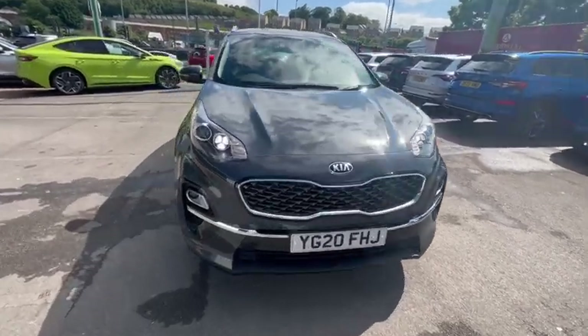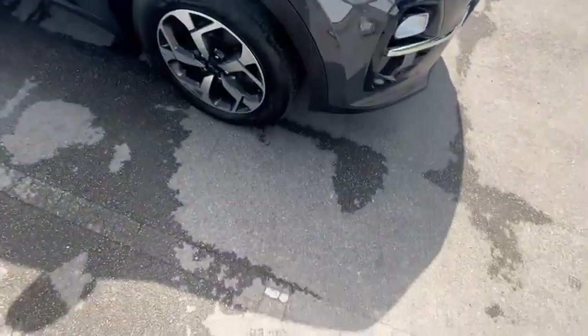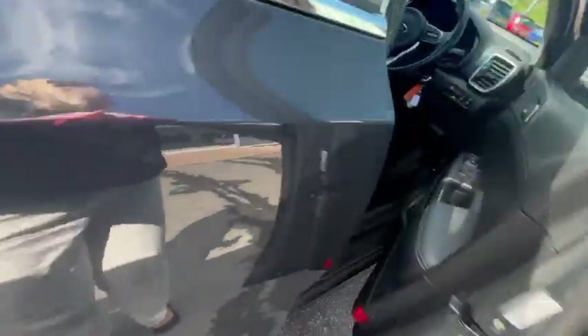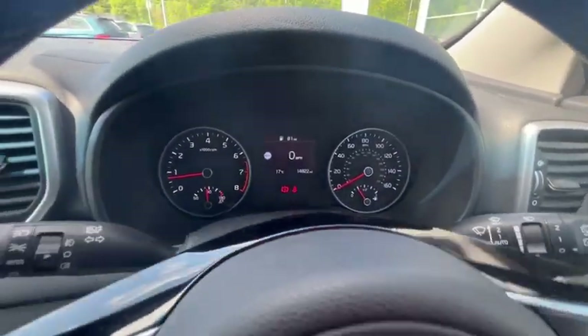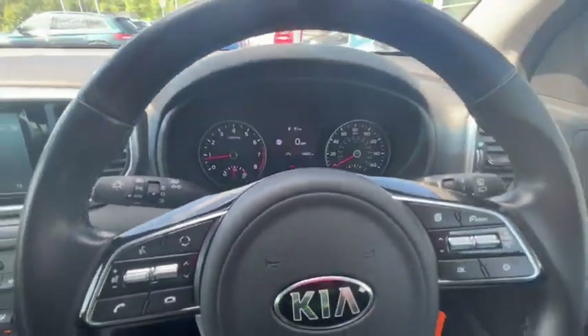Hello, today I'll be showing you around this 20 plate Kia with lovely silver alloy wheels. Setting into the vehicle, we've got front electric windows and mirrors, and lovely controls on the steering wheel for volume and changing songs.